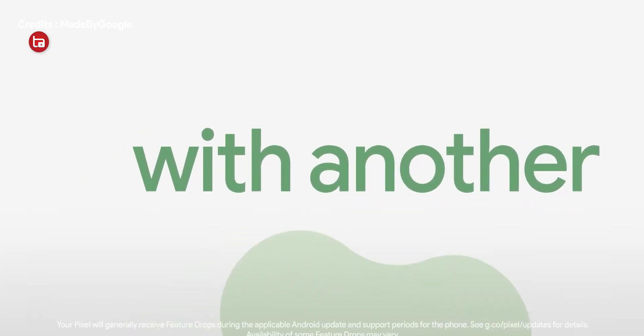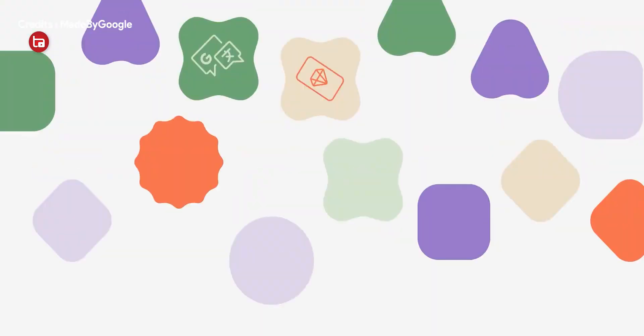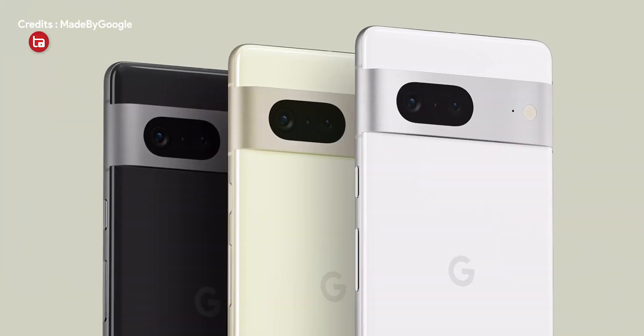The pixel feature drop for the month of December is finally here, and in this video we're going to take a look at the bunch of features that Google has added onto the latest pixel devices and the previous devices as well. I'm your host Arnav and you are watching Tech Arena, so let's get started.